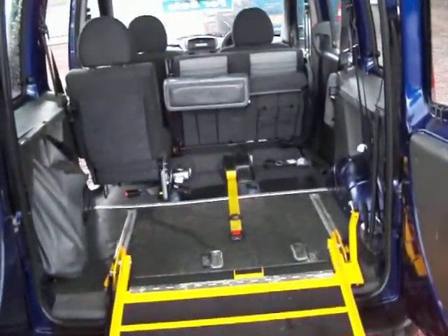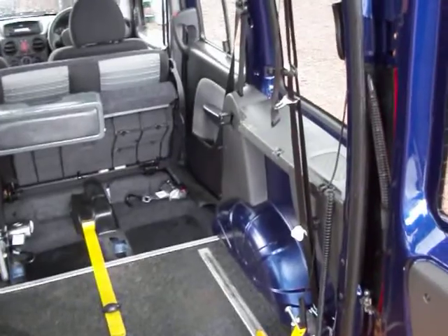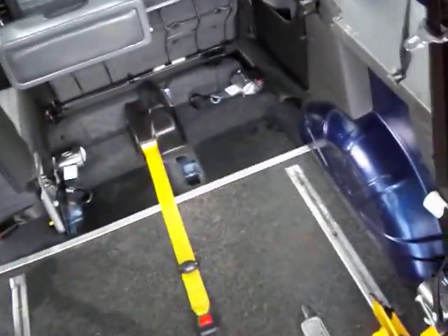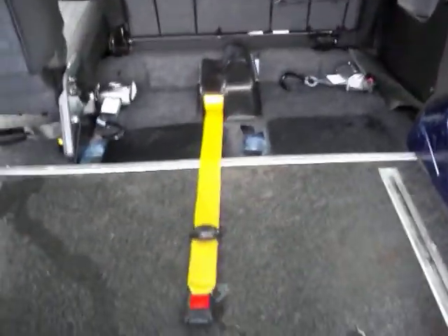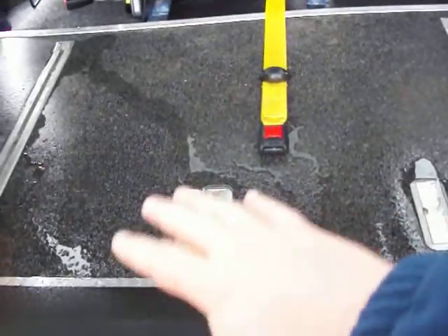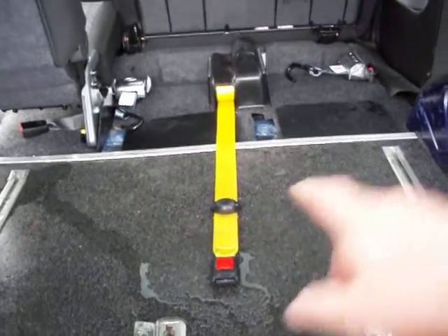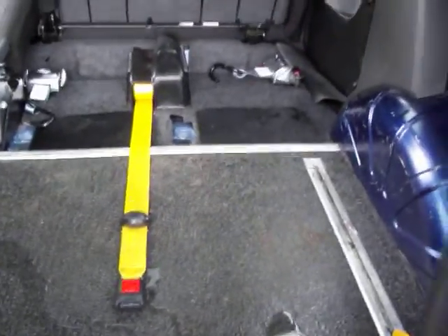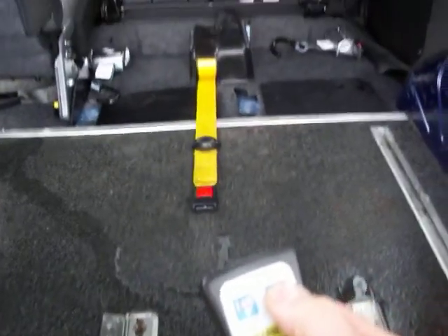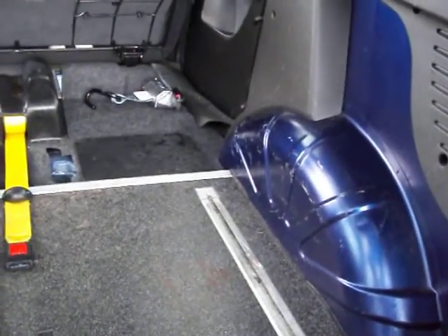It's got the full restraint system fitted for the wheelchair, which is vital. I can't show you too much because I'm holding this brolly, but we'll do our best. You've got your winch system there, operated via the controller, which basically saves you a lot of hard work pulling the wheelchair up into the vehicle.